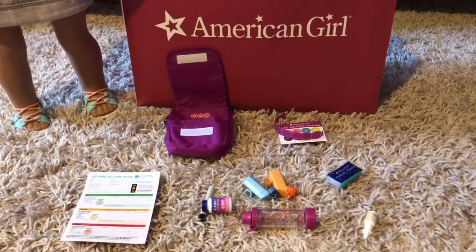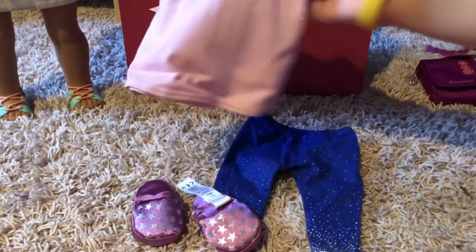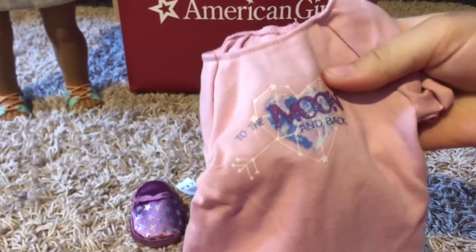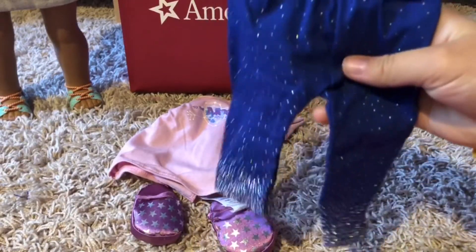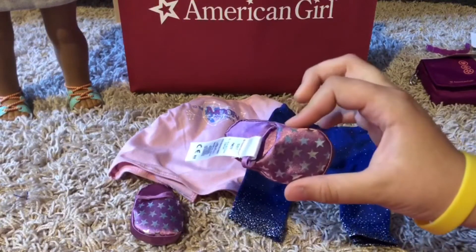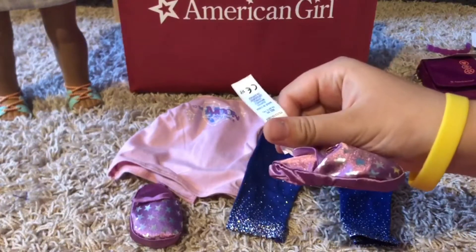The second thing I got was Luciana's PJs. It comes with a magenta-ish pink shirt that says 'To the Moon and Back' with a little space and constellation design, some sparkly pants which are adorable, and slippers — I'm cutting the tag off because that is ridiculous.